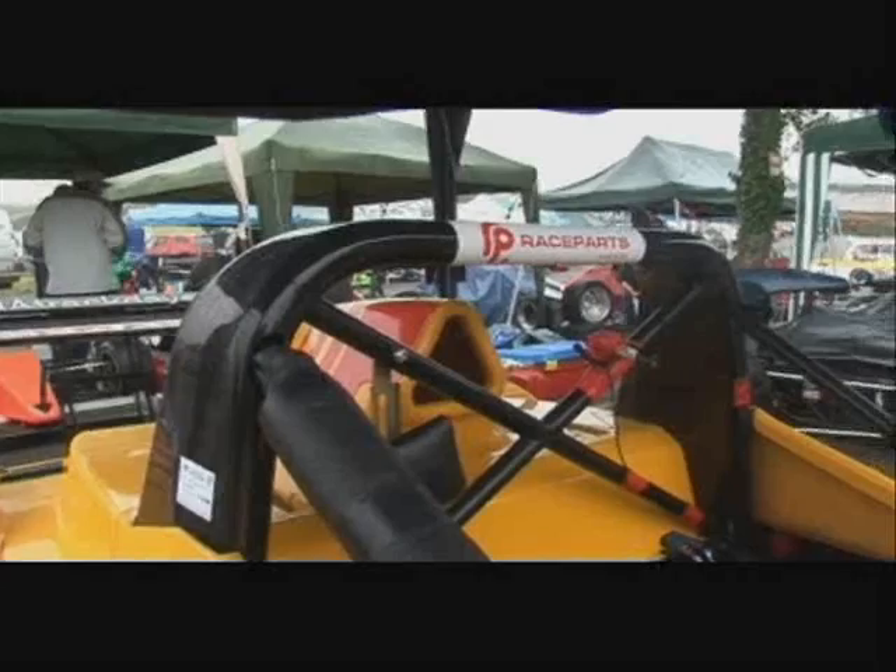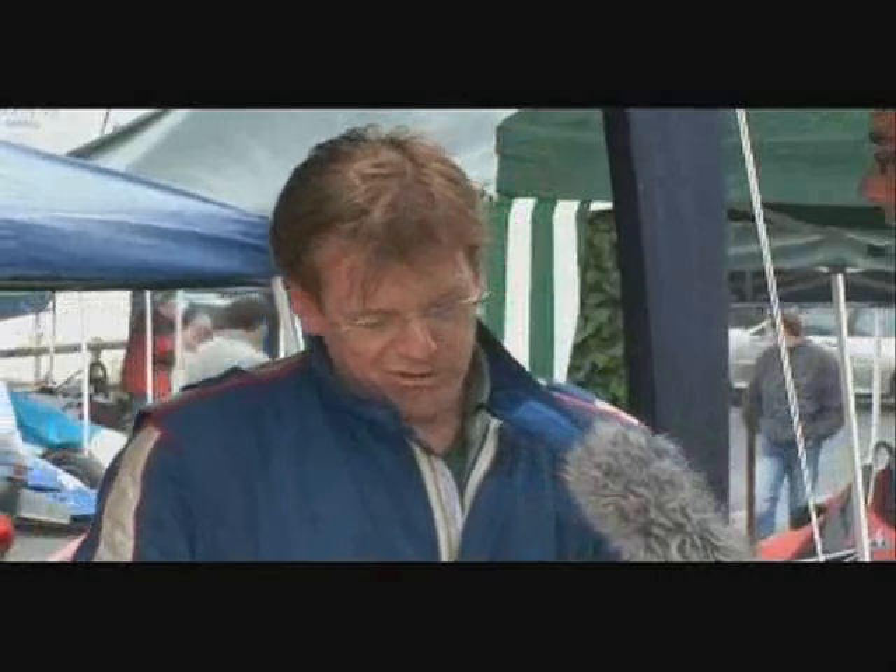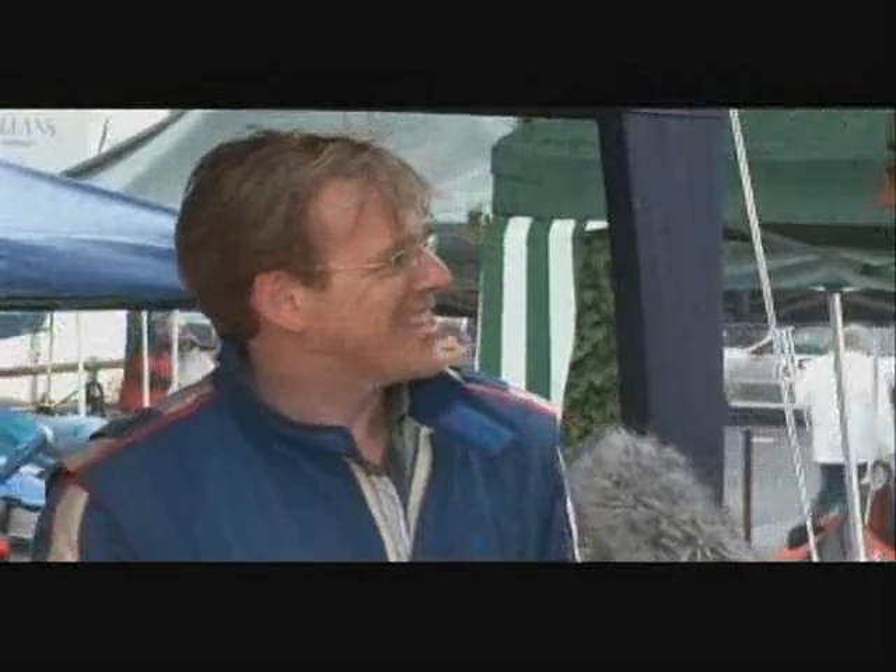They've recently revised the chassis and raised the roll hoop slightly, so you sit lower effectively in the car and there's a bit more around you. This circuit car has never been on a hill climb before. They've supplied me with some hill climb tyres and a softer set of pads. That helps — so away you go, you're going to have a go in it, and I've given it back to them in one piece and had a great weekend.